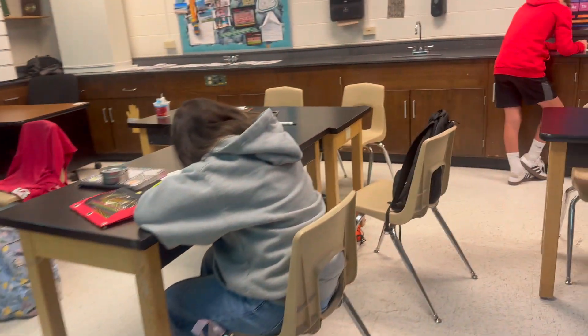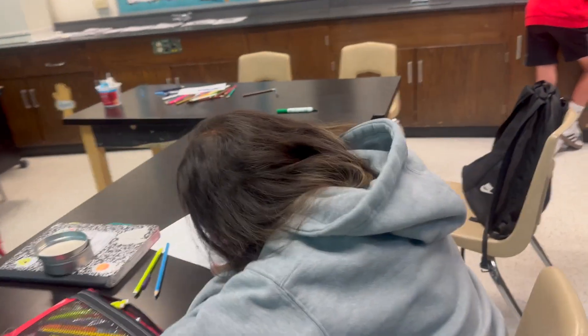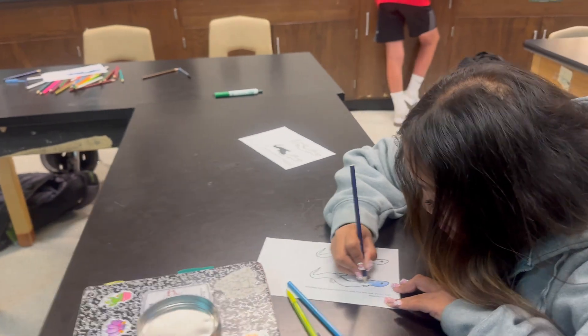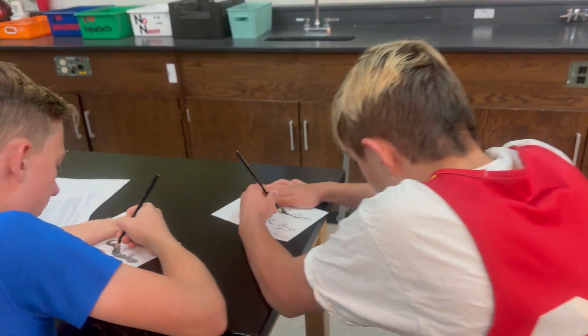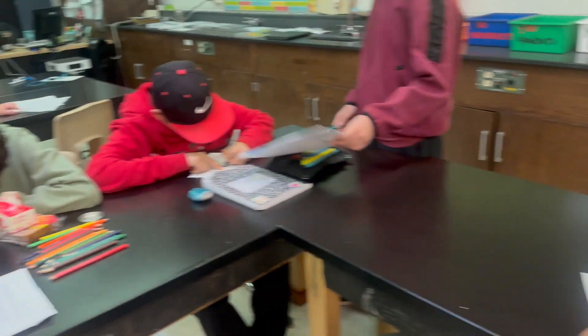The students were designing camouflage for newts and were challenged to hide their newts so that a predator would not be able to find them and eat them.